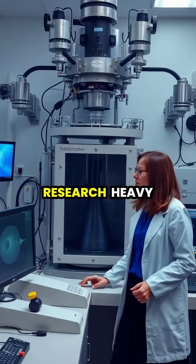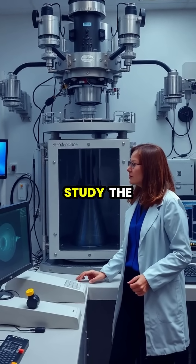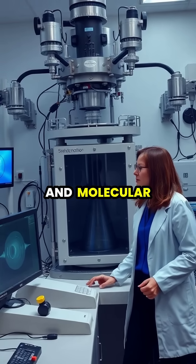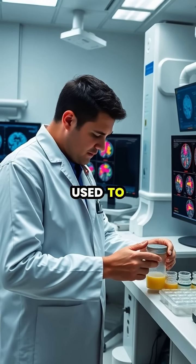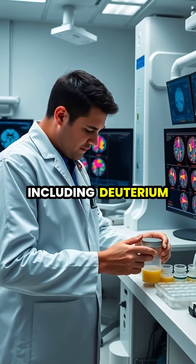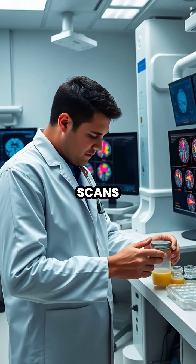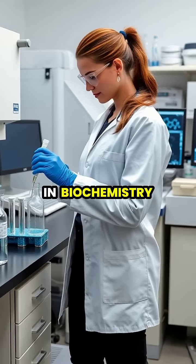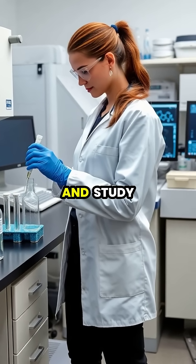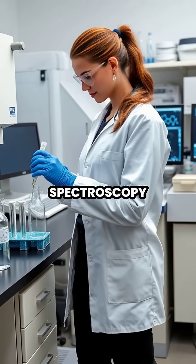In scientific research, heavy water enables neutron scattering experiments that help scientists study the structure and dynamics of materials at the atomic and molecular levels. Heavy water is also used to produce medical isotopes for diagnostic procedures, including deuterium-labeled compounds for metabolic studies and tritium for certain PET scans. In biochemistry, deuterium-labeled molecules help scientists track metabolic pathways and study protein structures using techniques like nuclear magnetic resonance spectroscopy.